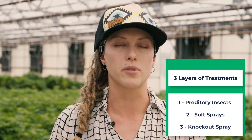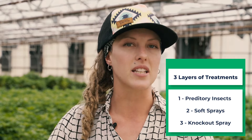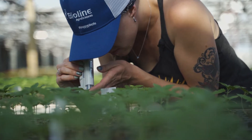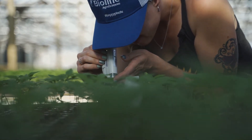Your third and final line of defense in your IPM program is going to be what I call the 'Go Nuclear' option. This is going to be something that kills everything it touches pretty immediately. Even though these do kill everything they touch, they're still part of our program because they don't leave any residual activity. So we can go ahead and release more beneficial insects right away to keep our IPM program up and running.